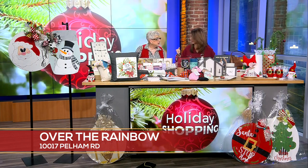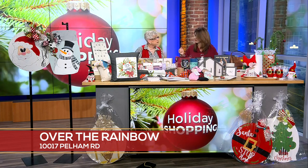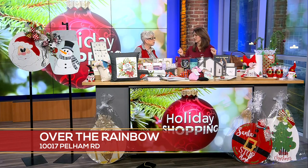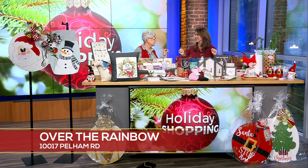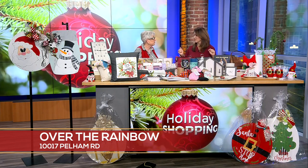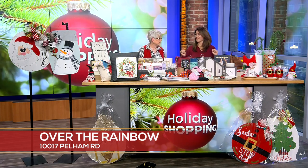Where are y'all located? We're at 10017 Pelham Road in Simpsonville — it's actually at the intersection of Highway 14 and Main Street in Simpsonville. If you know where the new Chick-fil-A and the Starbucks are, pop over the railroad track and we're right there. I'm next door to Catnip Antiques, and that's a great place to go too.